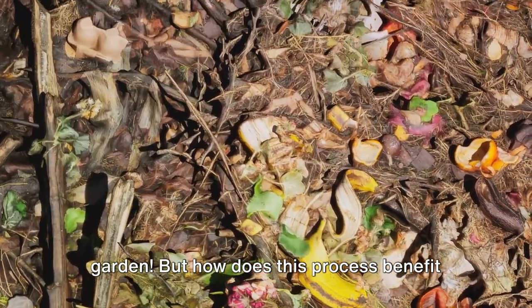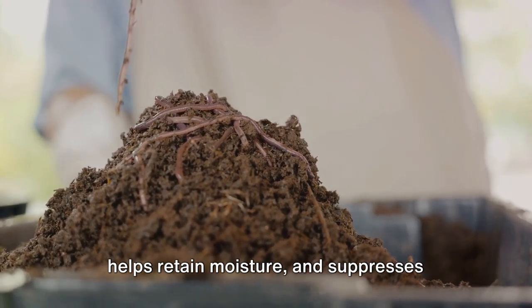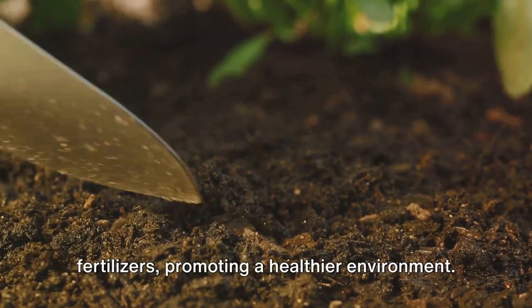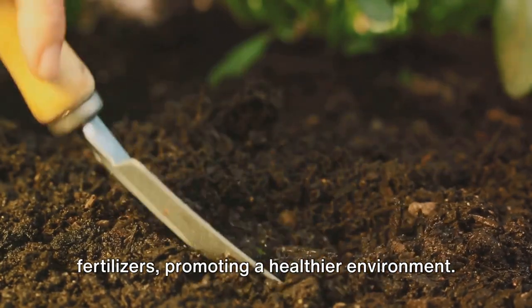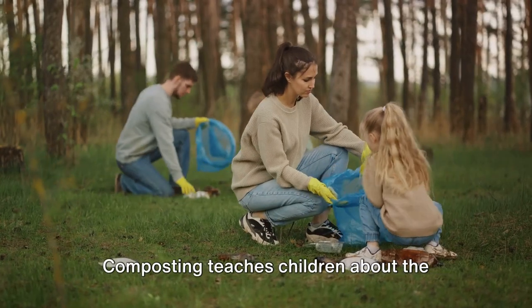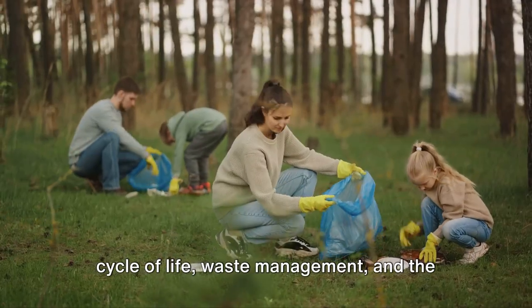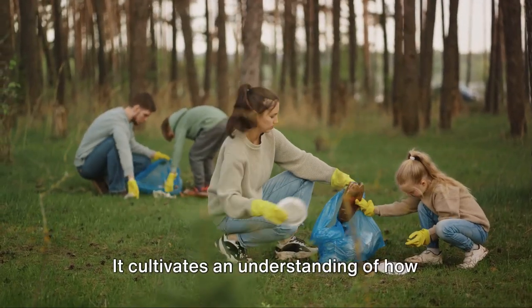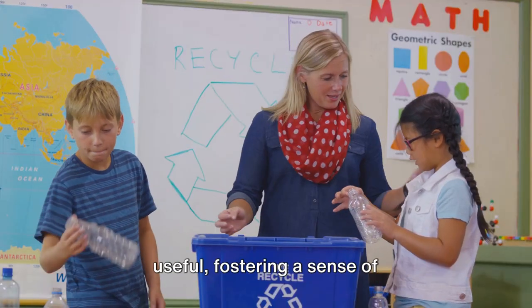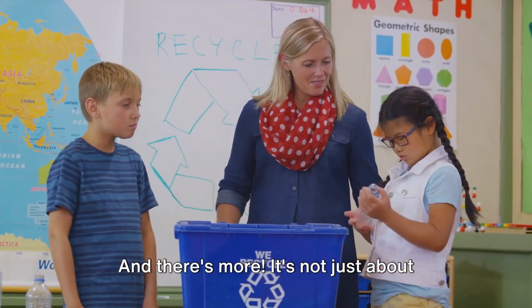But how does this process benefit our garden? Compost enriches the soil, helps retain moisture, and suppresses plant diseases. It also reduces the need for chemical fertilizers, promoting a healthier environment. Composting teaches children about the cycle of life, waste management, and the importance of sustainability. It cultivates an understanding of how waste can be transformed into something useful, fostering a sense of responsibility towards our environment.